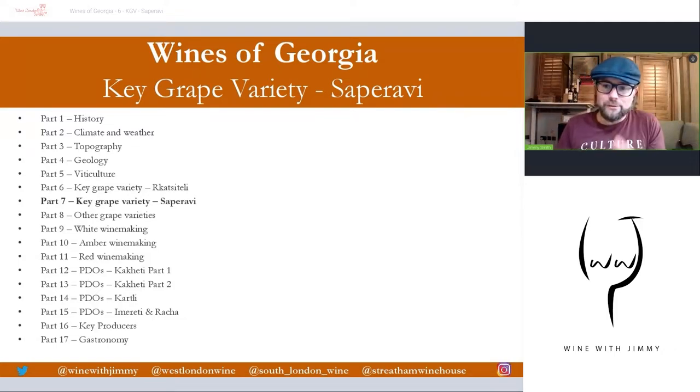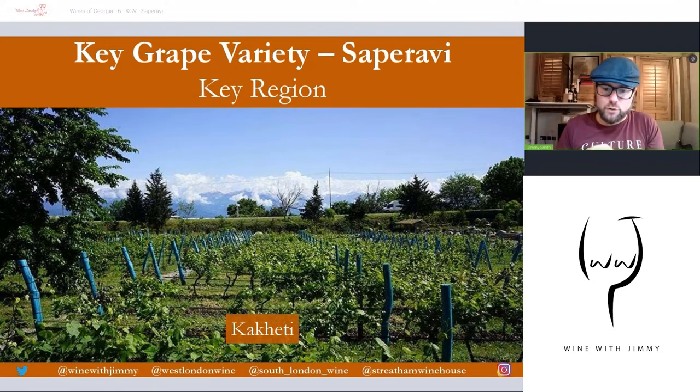Let's talk about the fantastic Saperavi grape variety. First of all, where does one find it? The key region is that classic place where most viticulture is found towards the east — that is Kakheti, with a brilliant backdrop of the Caucasus Mountains. Saperavi originated in the Mtskheta region on the border of Turkey, then spread towards Kartli and further east, finding its home today in the Kakheti region where it is most widely grown.